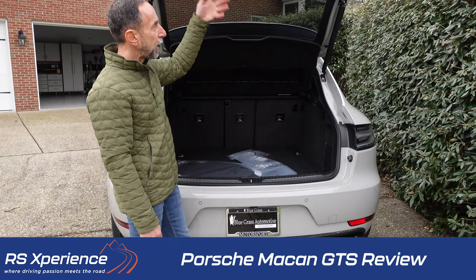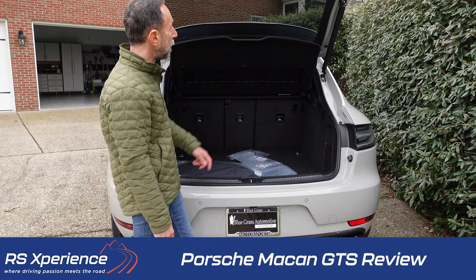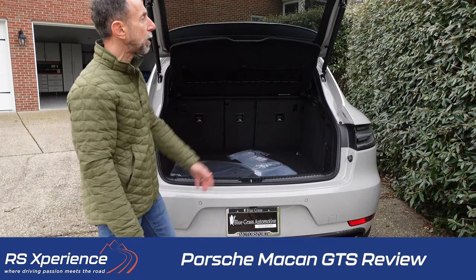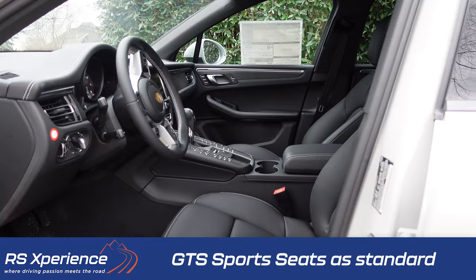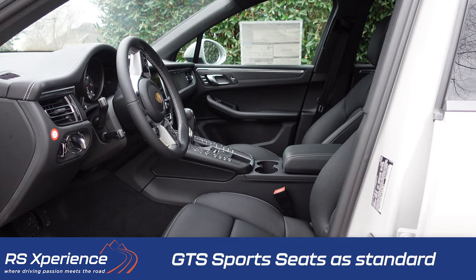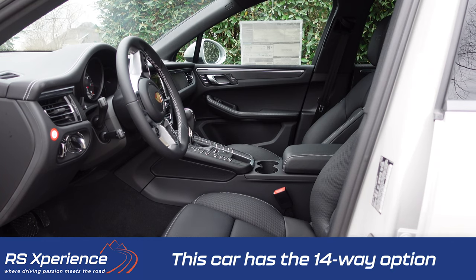Like most vehicles, the back has automatic closing and locking on the tailgate. The Macan comes standard with GTS sports seats — an eight-way seat with memory, heated front and rear, which is a really nice feature. There are optional 14-way and 18-way seats available.